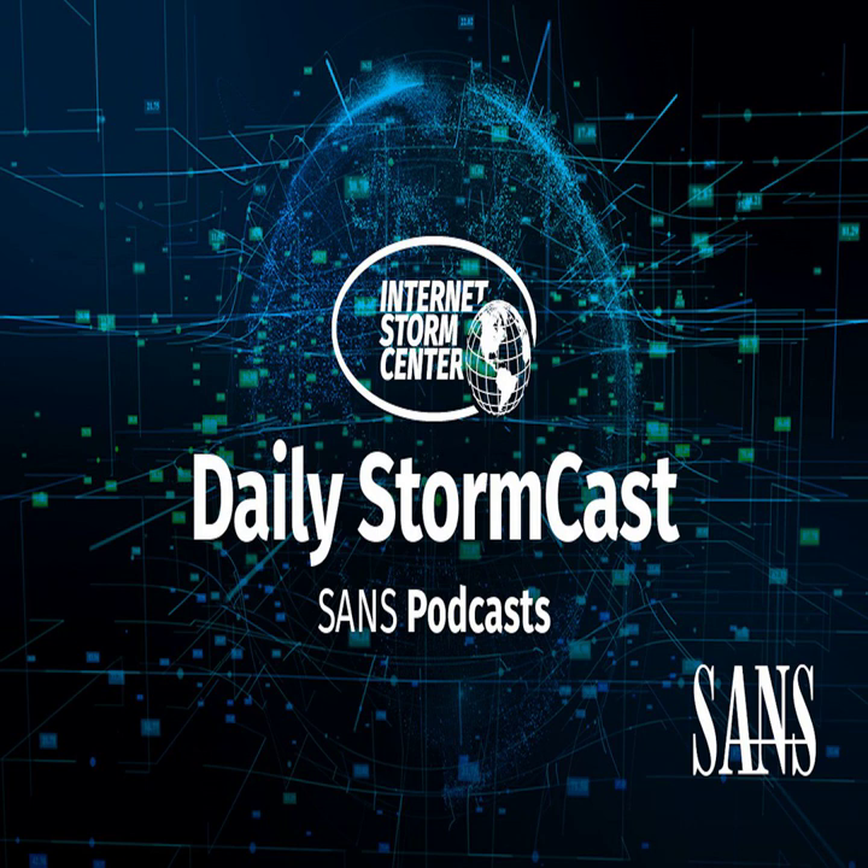Hello, welcome to the Wednesday, September 1st, 2021 edition of the SANS Internet Storm Center's Stormcast. My name is Johannes Ulrich and today I'm recording from Jacksonville, Florida.